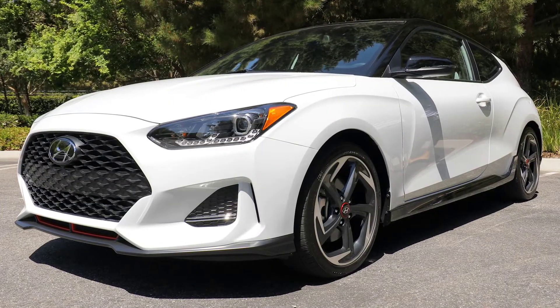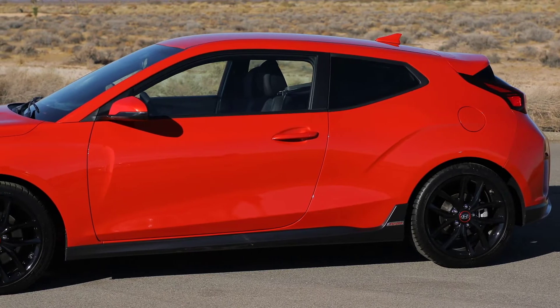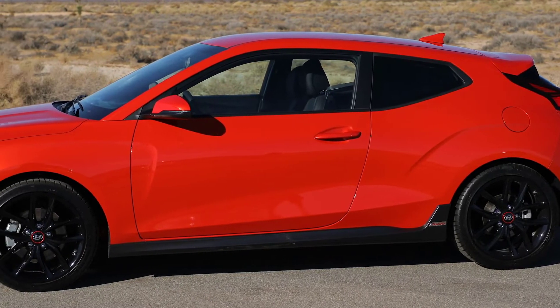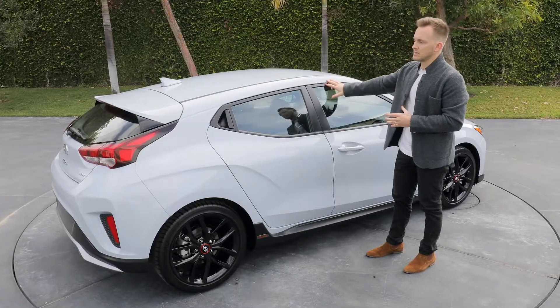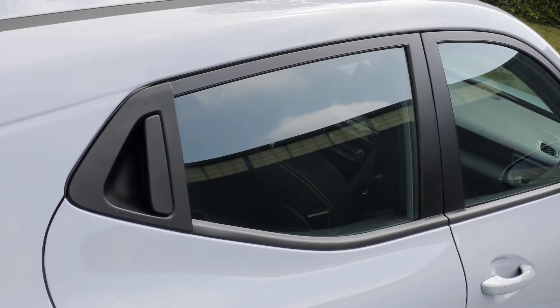I think the most fun and interesting part of this design is the asymmetrical door layout. On the driver's side, you have a very focused and sporty experience provided by the single door. On the passenger side, the two doors communicate a more open and more social experience for your passengers.